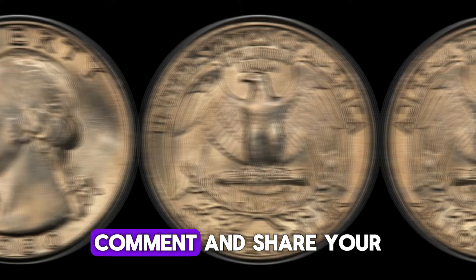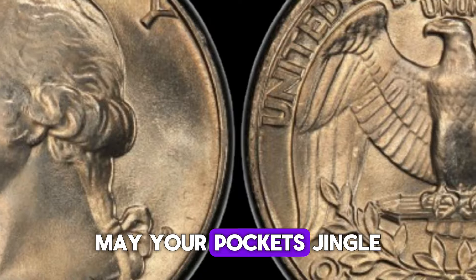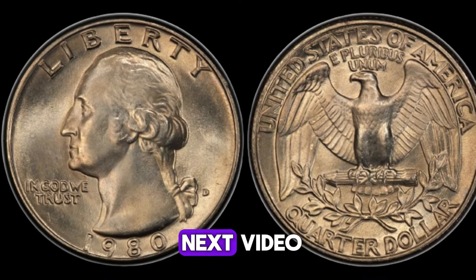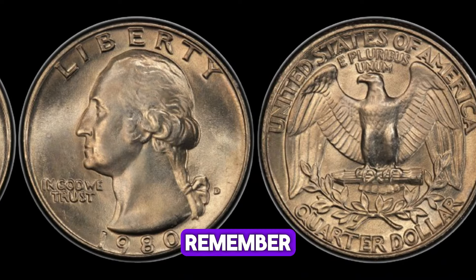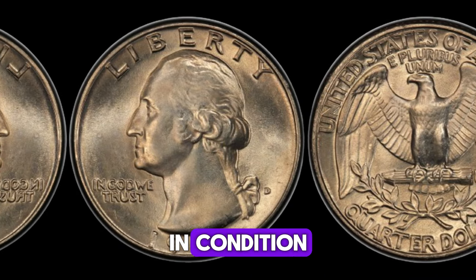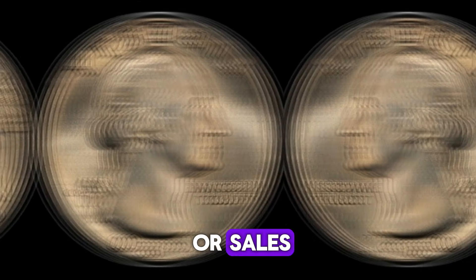Whether you're a seasoned collector or just starting out, the 1980s quarter dollar coin is a fascinating piece of American history that continues to hold significant value today. Remember to like, comment, and share your own coin stories with us. Until next time, keep hunting for treasure, and may your pockets jingle with the sound of rare coins. Thanks for watching, and see you in the next video. Remember, the value of coins can fluctuate based on market demand and condition — always consult with a reputable coin expert before making any purchases or sales.